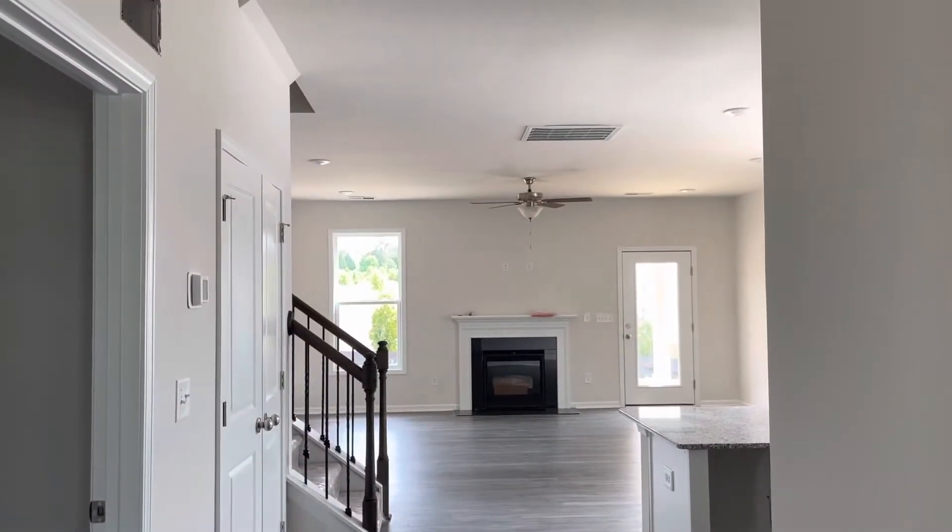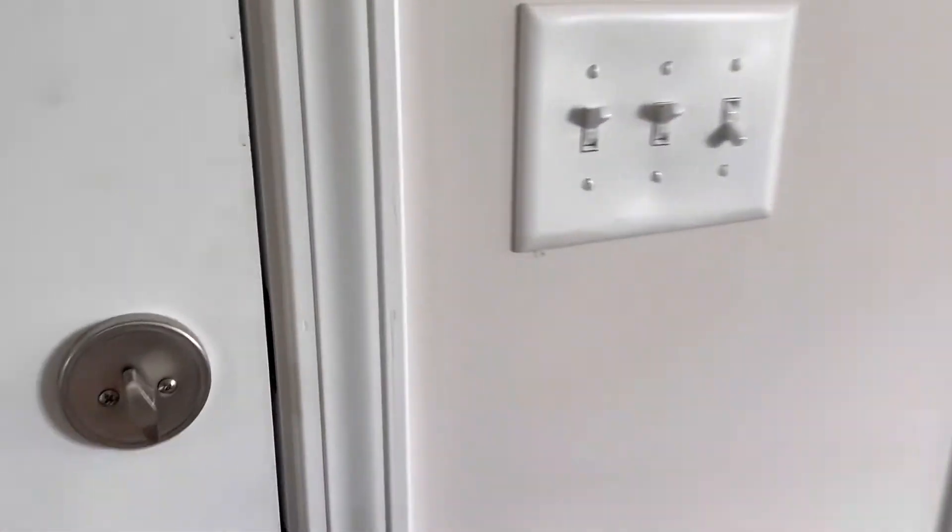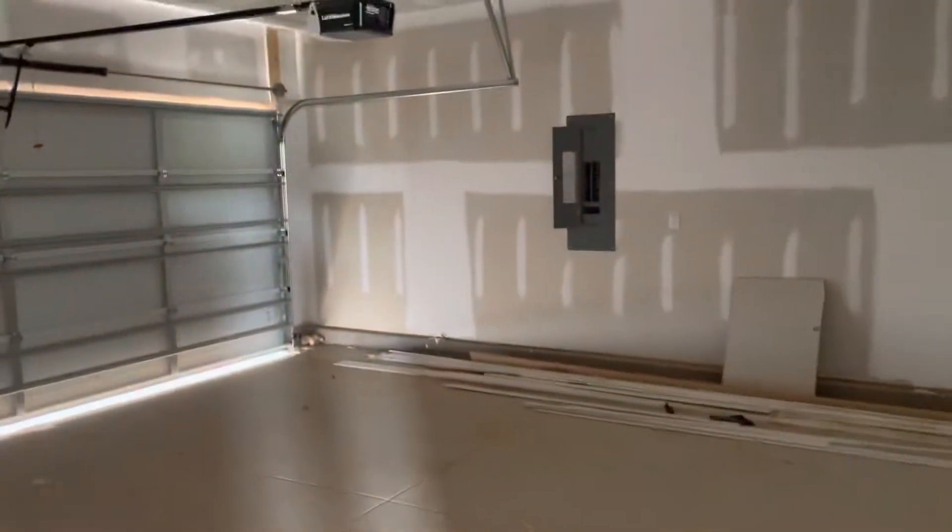When you come in, it's very open. This is a coat closet directly across from the garage entrance. It's a two-car garage.